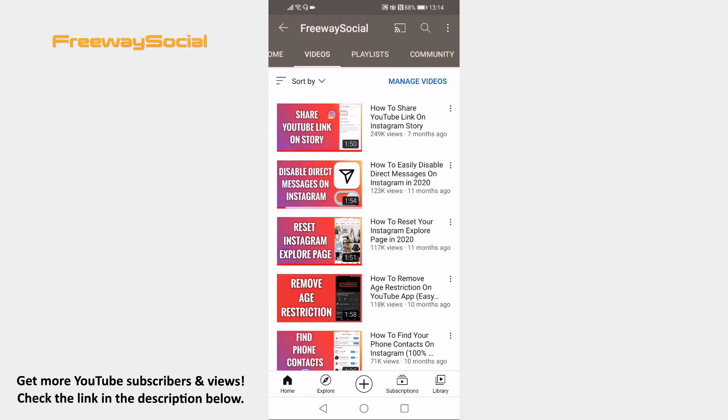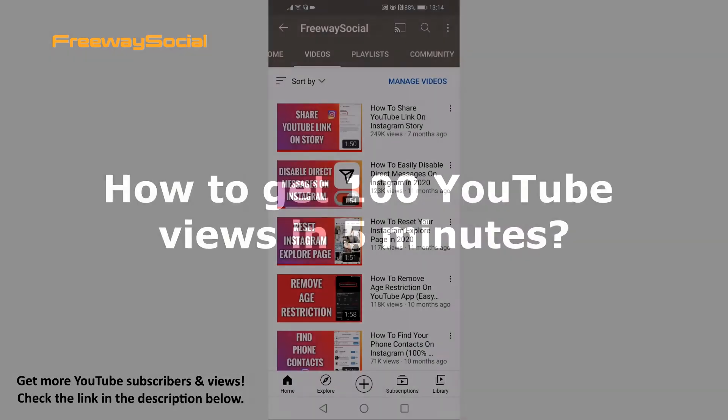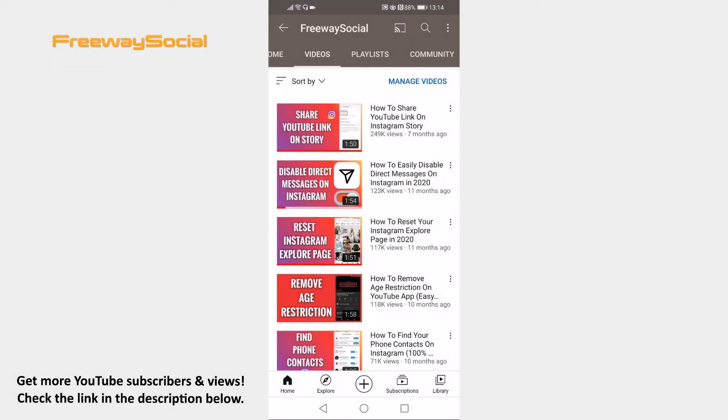Hey guys! This is Thomas from FreewaySocial.com and in this video I will show you how to get 100 YouTube views in 5 minutes. Would you like to get free views on your YouTube video? You can get 100 views in less than 5 minutes. Follow these steps and you will learn how to do it.